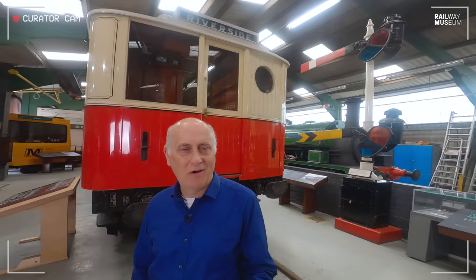Welcome to Curator with a Camera. Today we're in the North East and we're going to talk about the North Eastern Railway baggage car of 1904.